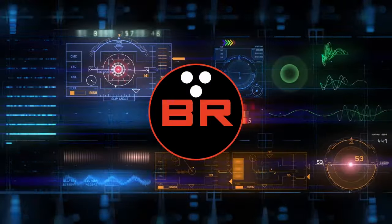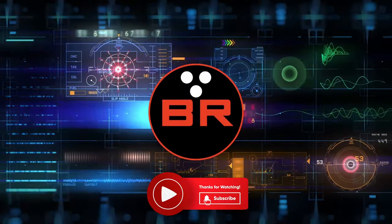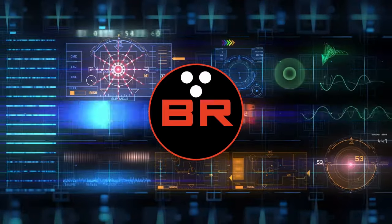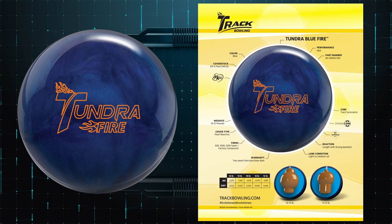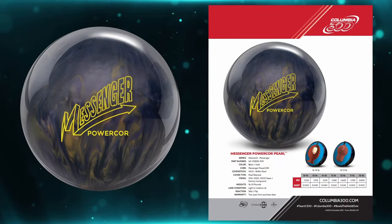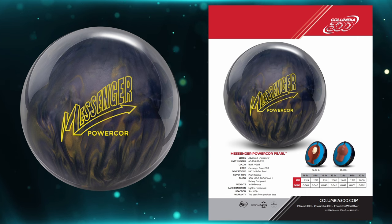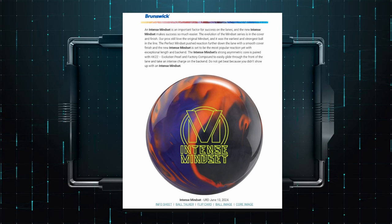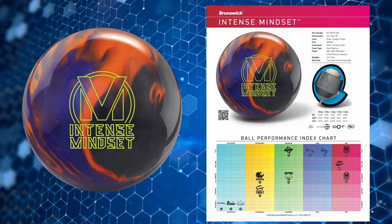What's going on everyone, Chris Beans here with Bowler's Rant, bringing you three new updates from Brunswick Bowling. Don't forget to hit those like and subscribe buttons and turn on those notifications — I do appreciate your support of the channel. We've got three balls to cover today, so let's get right into it.